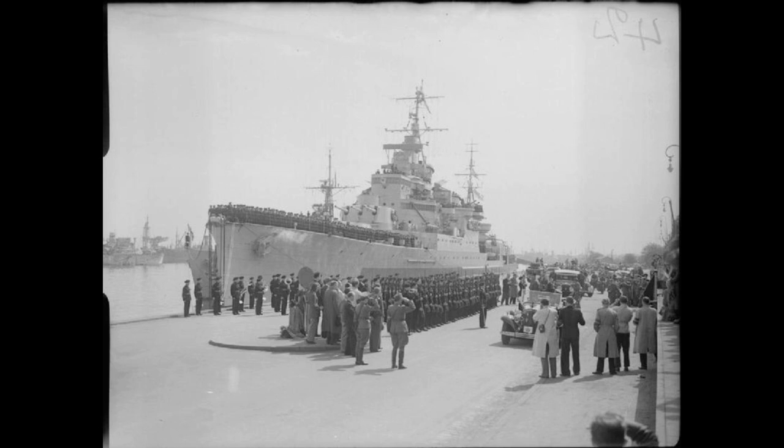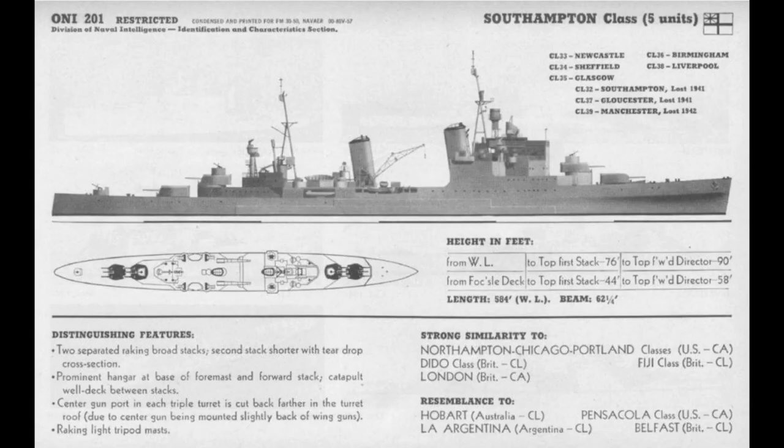A 10,000 tonne displacement limit for cruisers had already been agreed at the Washington Naval Treaty. Unlike heavy cruisers, whose numbers as well as overall displacement allocation were limited, there were no numerical limitations on light cruiser numbers, but total tonnage limits were agreed: 143,500 tonnes for the US, 192,200 tonnes for the British, and 100,450 tonnes for the Japanese.